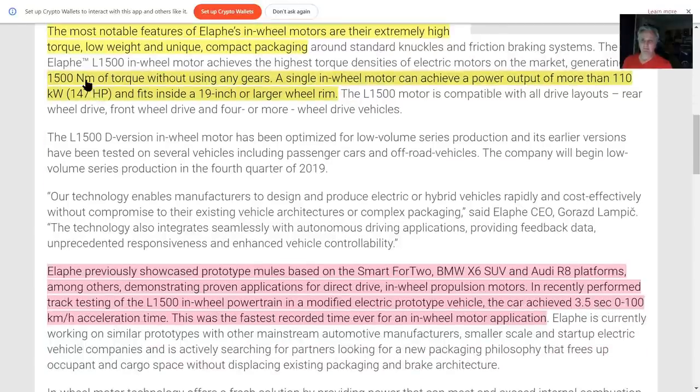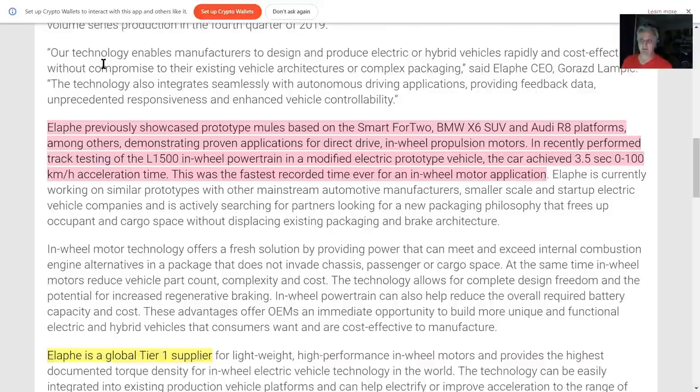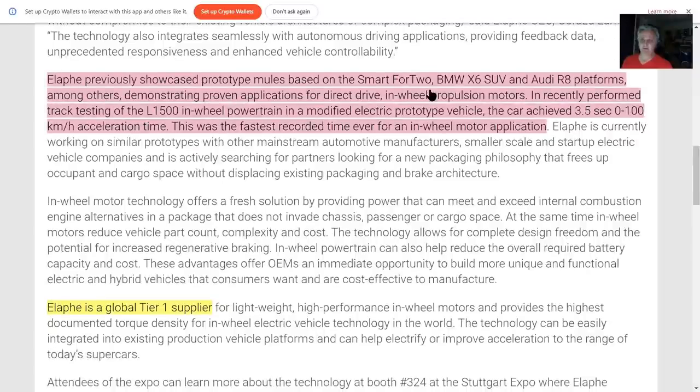1,500 newton meters of torque. The Endurance has been up to 130 miles an hour on a track. They put these motors on a BMW X6 and did a 3.5-second 0 to 100 kilometers per hour run — which is 0 to 65 miles an hour. I think a BMW X6 SUV is comparable in weight to the Endurance.